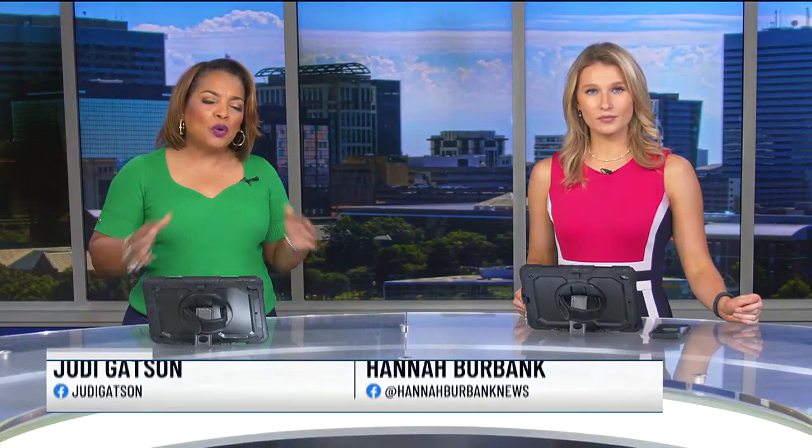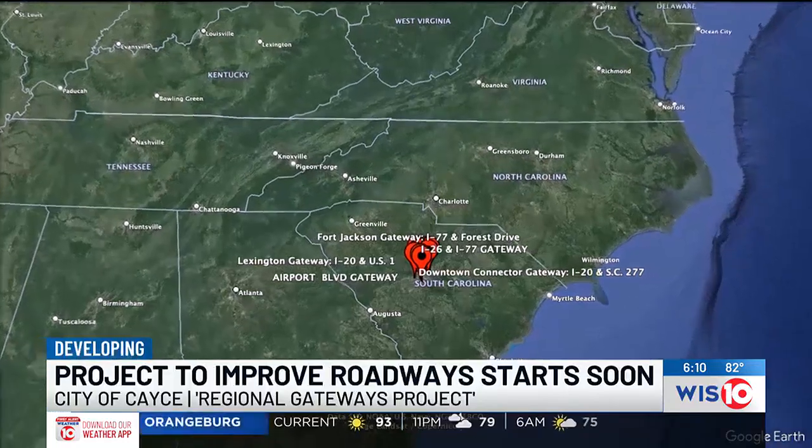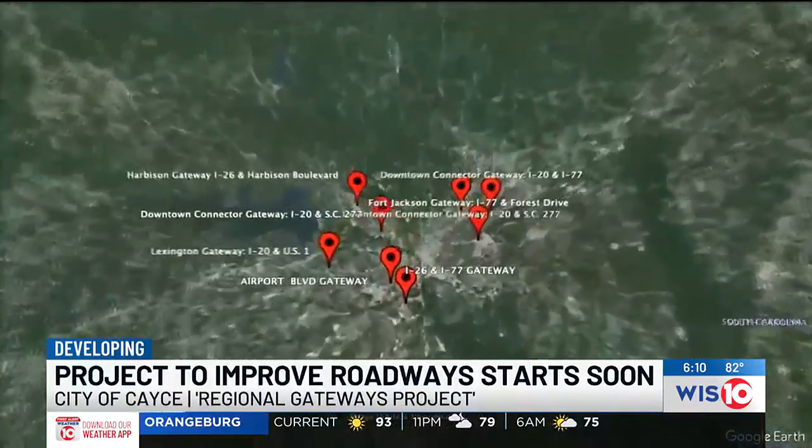A partnership with communities across the Midlands to improve what they describe as gateways into the city is now underway. The Gateway Project will focus on beautification efforts to eight corridors in the Columbia area, starting with Airport Boulevard from I-26 towards the airport.